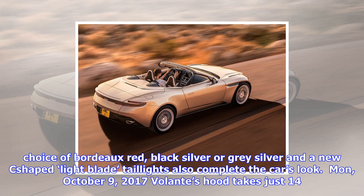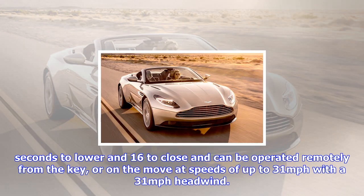The Volante's hood takes just 14 seconds to lower and 16 seconds to close, and can be operated remotely from the key or on the move at speeds of up to 31 mph with a 31 mph headwind.